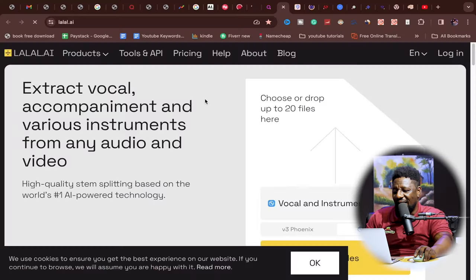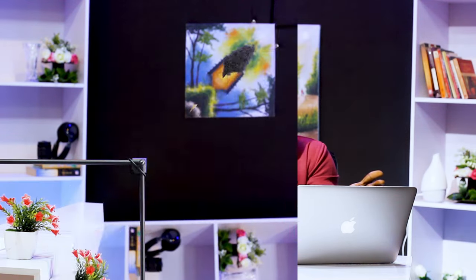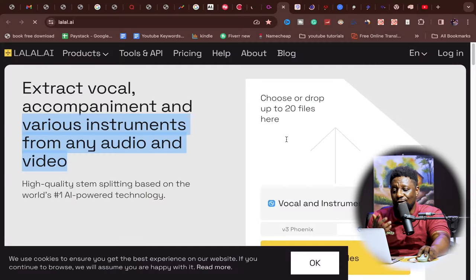My number four is lalal.ai — this AI has helped me a lot. It can extract vocals and separate them from various instruments in any audio or video. I use it when I like a background music track from a YouTuber but don't know its source — I extract the audio from their video. You can drop up to 20 files on the website, and it will separate the audio from the background music. For content creators, this is a game changer.